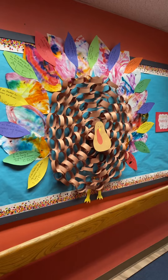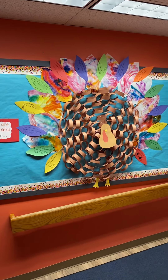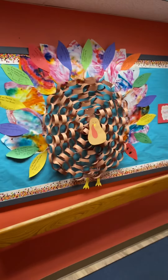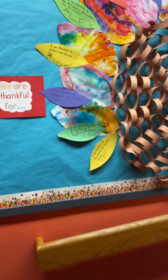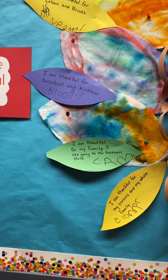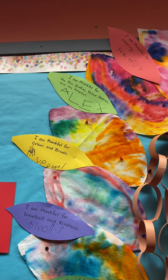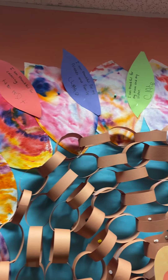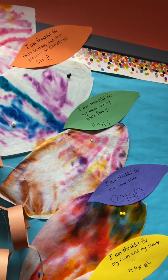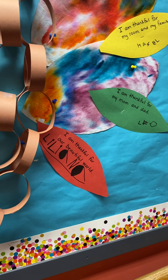First and most importantly, our giant Thanksgiving turkey. We started by making the chain links for this turkey — everybody worked on that — and then we filled out the feathers for what we are thankful for. They are lovely little sentiments from your kids all the way around the turkey: their friends, the fire station, coloring, families, moms and dads, brothers and sisters, the color blue, and our beautiful world.